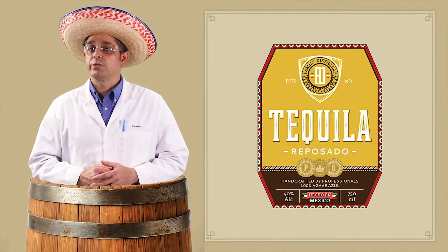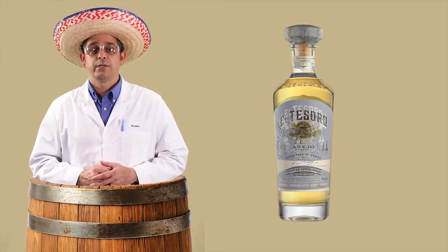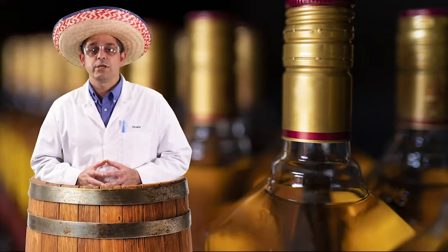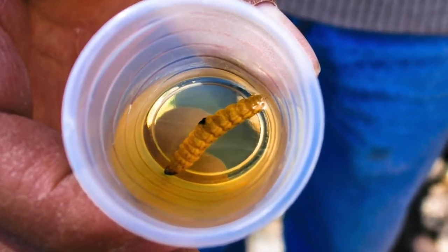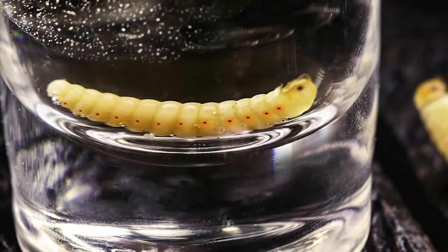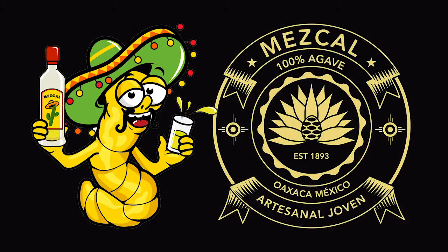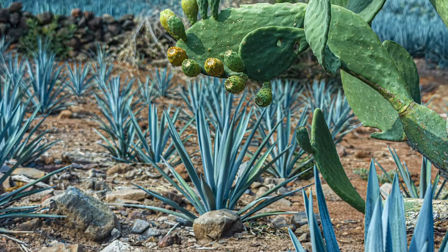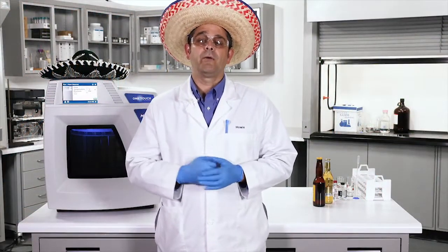Reposados are aged between two and twelve months. Añejos are aged between one and three years. And extra añejos are aged for more than three years. The longer the tequila ages, the more color and tannins the final product will have. One last thing about the worm — well actually, it is not a worm but a moth larva, and it's only used in mezcal. Mezcal can be produced from up to 50 species of the agave plant, while tequila can be made from just one: Weber Blue Agave. So now we know where tequila came from and how it is made, and we can go back to our samples.